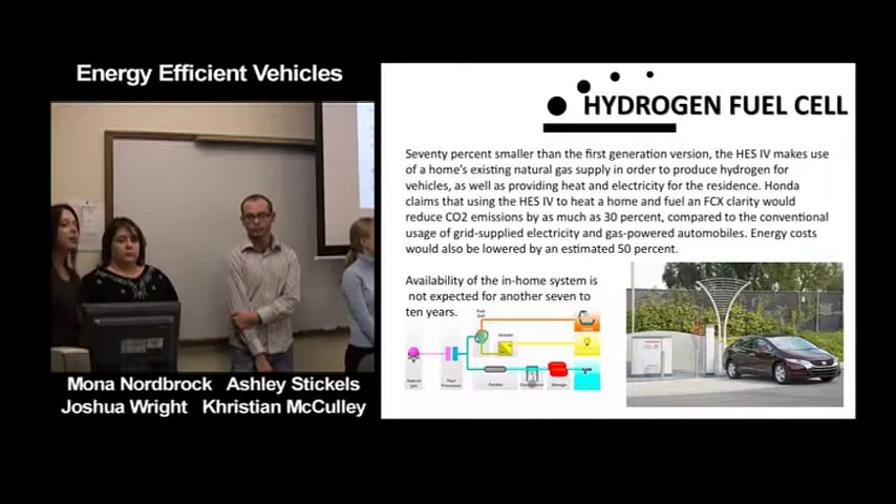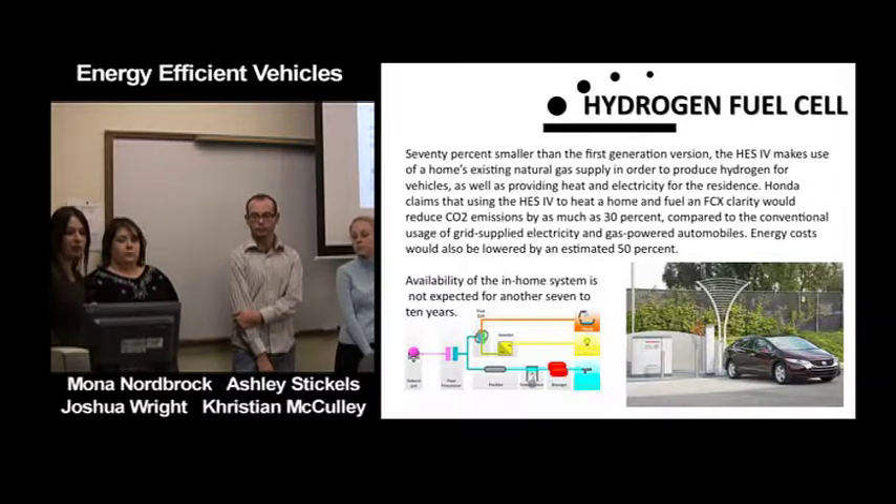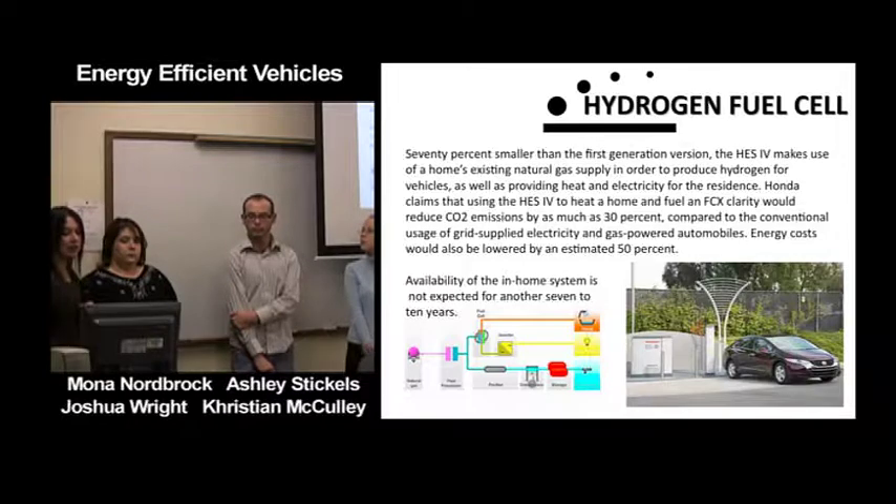Seventy percent smaller than the first generation version, the HES IV makes use of a home's existing natural gas supply to produce hydrogen for vehicles as well as providing heat and electricity for residents. Honda claims that using the HES IV to heat a home and fuel an FCX Clarity would reduce CO2 emissions by as much as 30% compared to conventional grid electricity and gas-powered automobiles, and energy costs would be lowered by an estimated 50%. Availability is not expected for another seven to ten years.